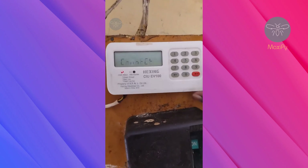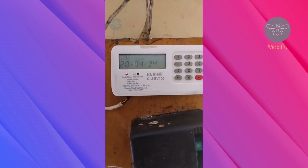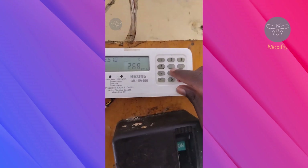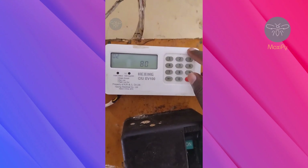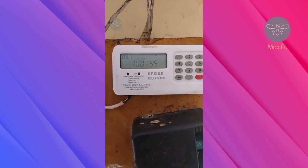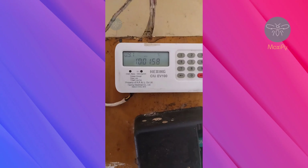The next code is 802, which checks the current date. You can see the date displayed now. The next code is 803, which checks the current time.